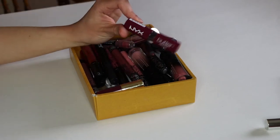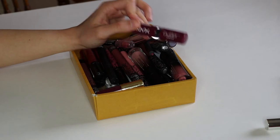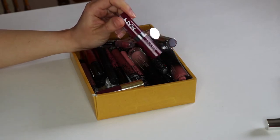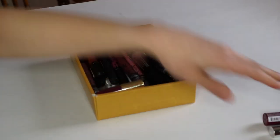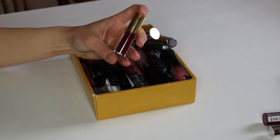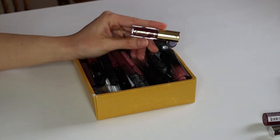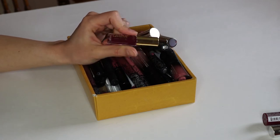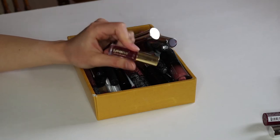Next here we have the NYX Butter Lipstick — I got this in an Ipsy bag. I just did not like the formula very much and the staying power is not there, so I'm going to have to get rid of this. Next up we have the Tartist Glossy Lip Paint in the shade Woman Crush Wednesday. This is a really nice red color with a hint of shimmer, but I have a lot of other reds that I like, so I'm going to declutter this.